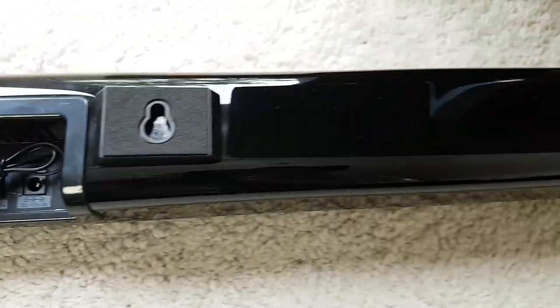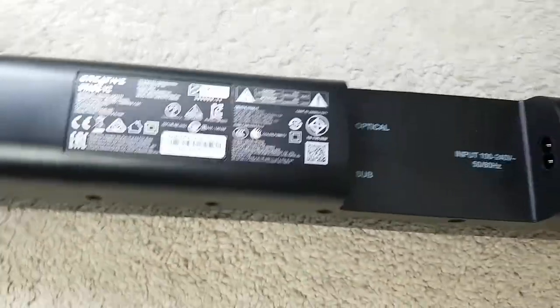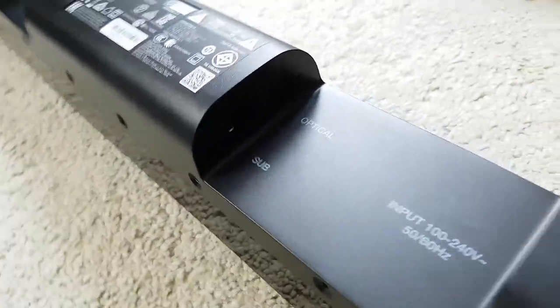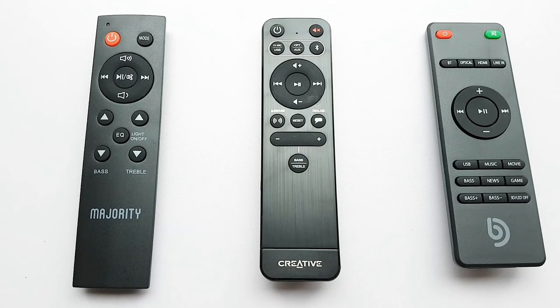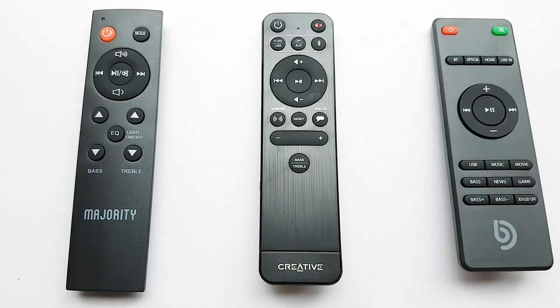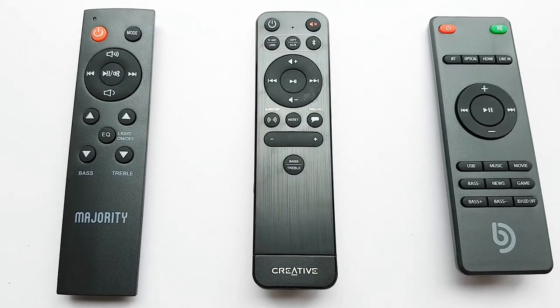Moving on to features — as well as HDMI, all have Bluetooth, optical and regular AUX. The Creative has USB for use as an audio device for a computer, while the K2 has a built-in FM radio. All have various sound modes including dialogue and movie, plus bass adjustment. The Creative and Bonemaker also have surround or 3D effects to enhance the soundstage and sense of sounds coming from beyond the physical speakers. Overall I'll call this round a draw.